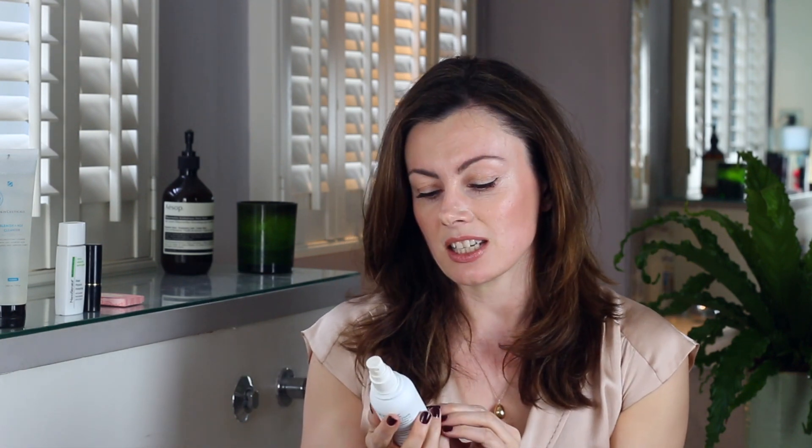Now if you are more normal to dry on the cheeks, as I can certainly be sometimes particularly after a flight, but still very oily in the T-zone, you might want to do a more localized treatment with a more toner-like product. Something like the Azelac Facial and Body Spray — you can actually use this on your trunk as well if you're prone to breakouts — swabbed onto a cotton pad and whisked over your trouble zones in the T-zone area. I find that very helpful too.